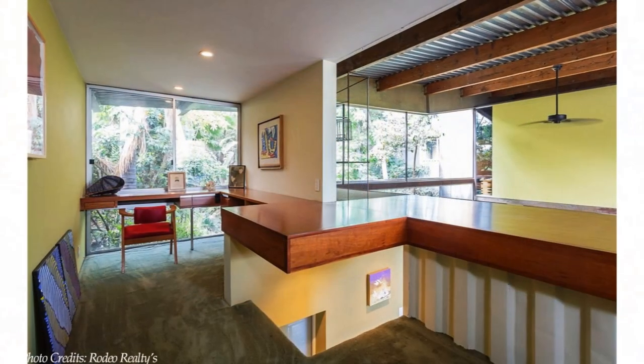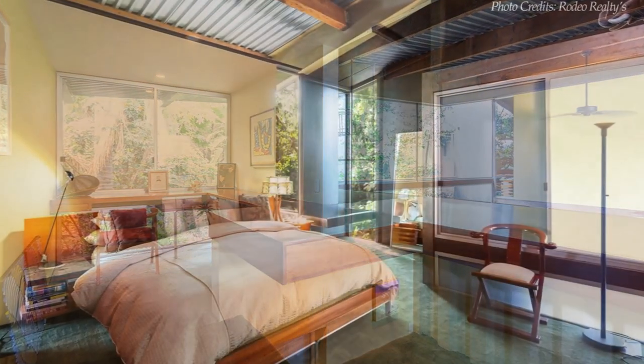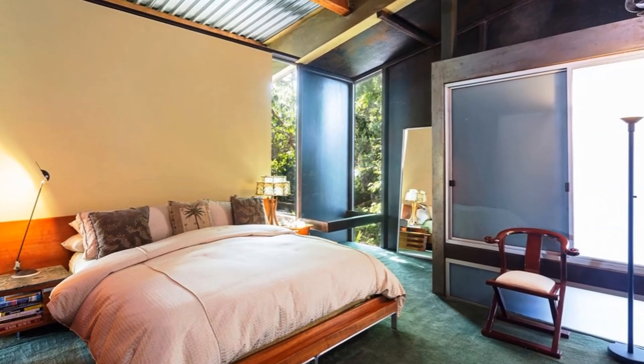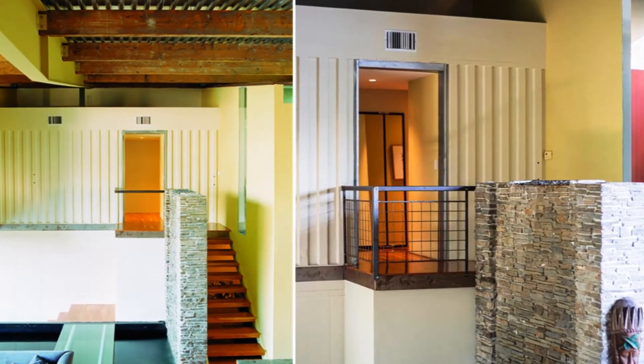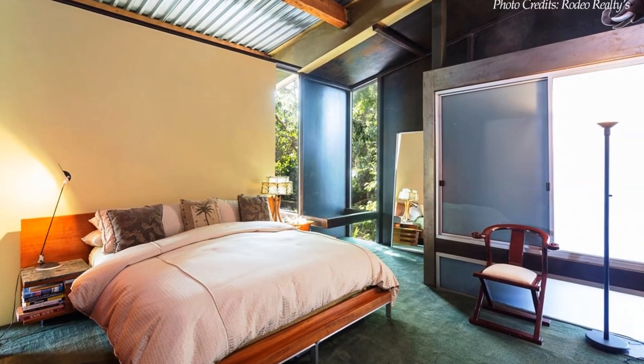The footbridge over the indoor pool takes you to a spacious media room and library. On top of the media room and library is the master bedroom, accessed by a wooden single-flight staircase masked by a 15-foot-high flagstone wall. The master bedroom falls under the roof's highest section.